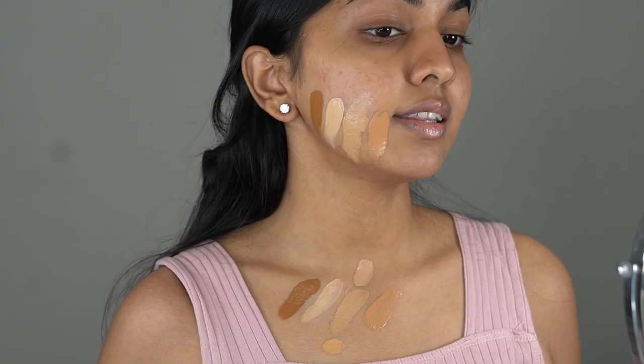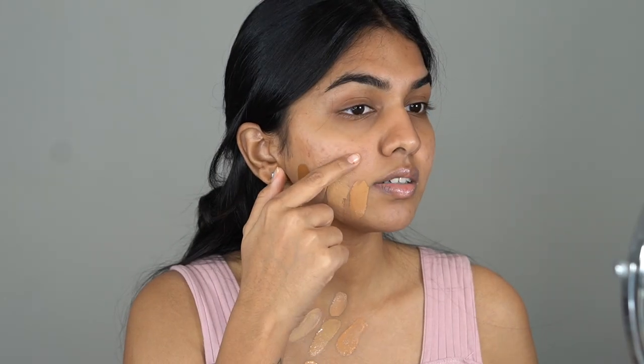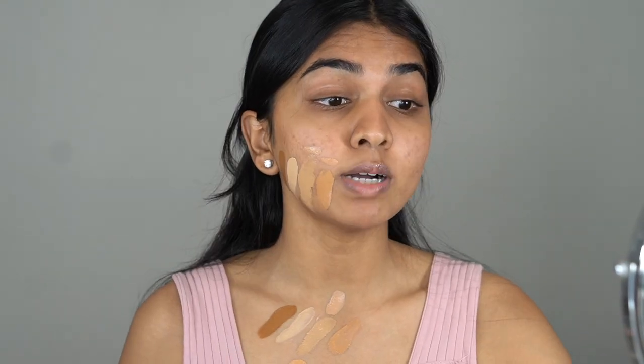Looking at the swatches, I don't think there's major oxidization. Even when I apply the foundation I've noticed it's very mild — not a dramatic shift.